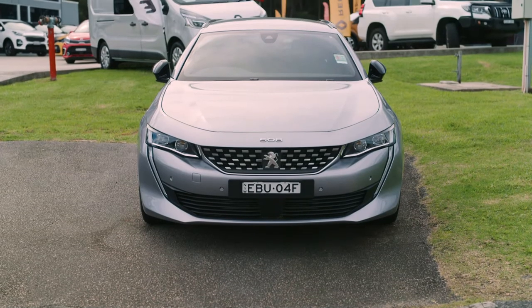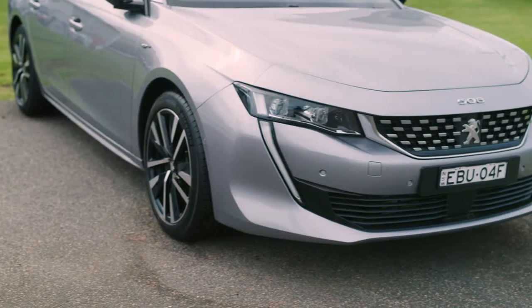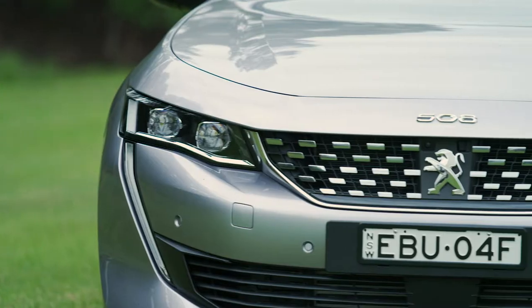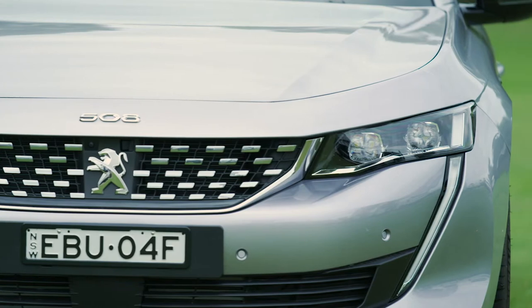At the front it has a low, dynamic, aggressive nose that projects its muscular style. Its sculpted lines merge effortlessly into the finely detailed grille, and the new full LED headlight signatures emphasize its sleek, bold and innovative spirit.